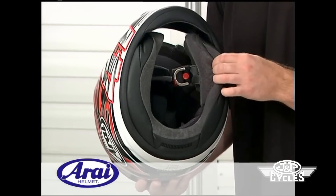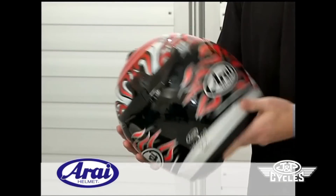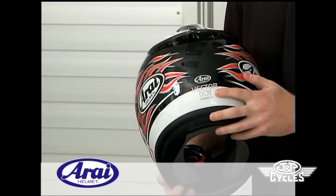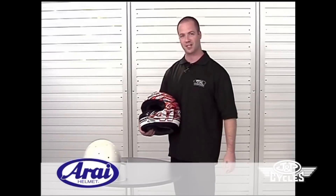The cheek pads are fully removable and available in several different thicknesses to achieve the correct facial fit. And with all Arrive helmets, they meet or exceed DOT and Snell standards. So that's the Arrive Vector. Thanks for watching.